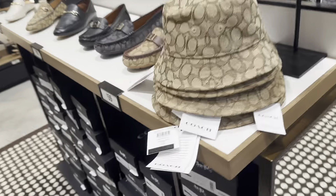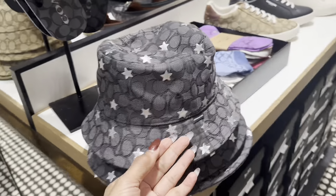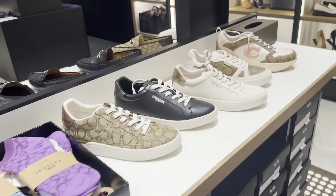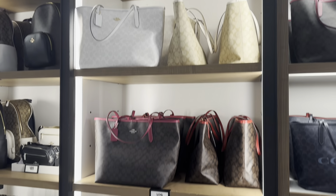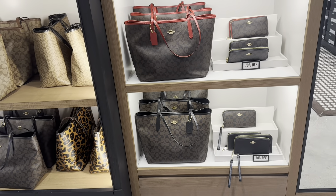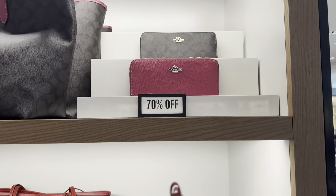Look — they have the jacquard bucket hats in signature and signature-star print. This is festive! Over here we have the shoes, which we've seen before. These totes over here are $129 — just $129. And the wallets are 70% off.